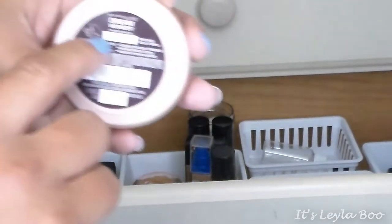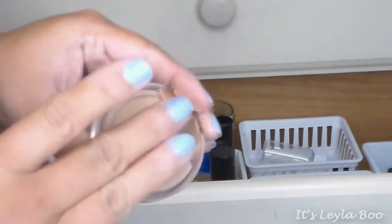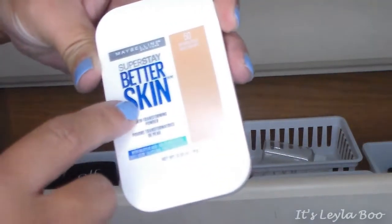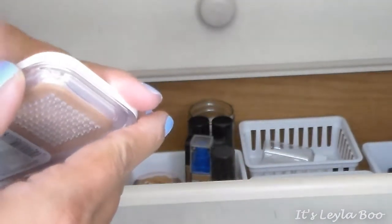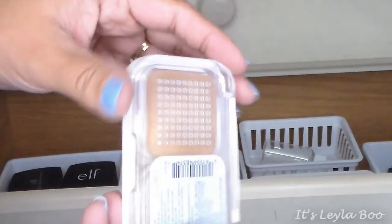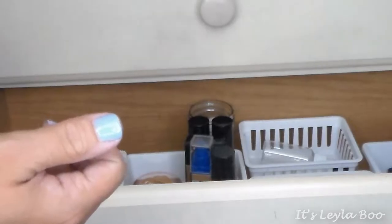Probably my holy grail of powders is the Maybelline Dream Wonder. This is my summer shade 83, which is Golden Beige, and it has really good medium coverage. Next up is the Maybelline Superstay Better Skin Powder in shade 50, Natural Beige. I did an entire review and demo first impression on this one — I'll link that. I really, really love this stuff.